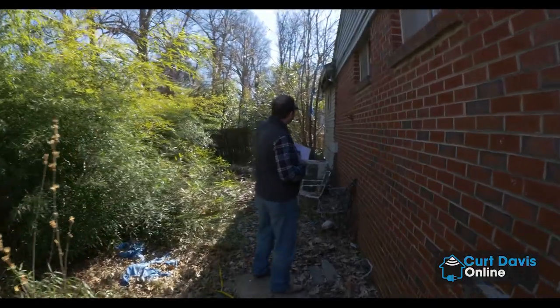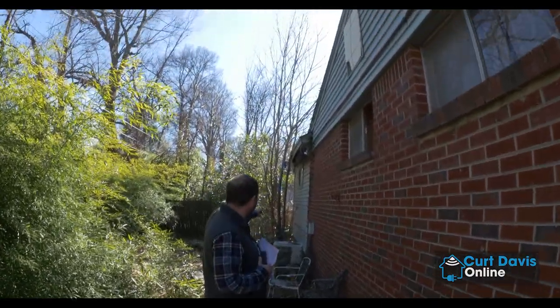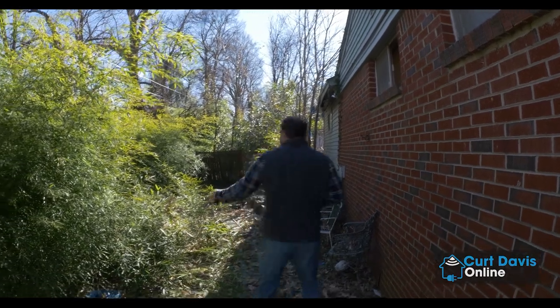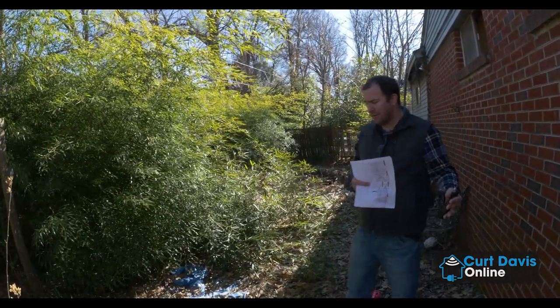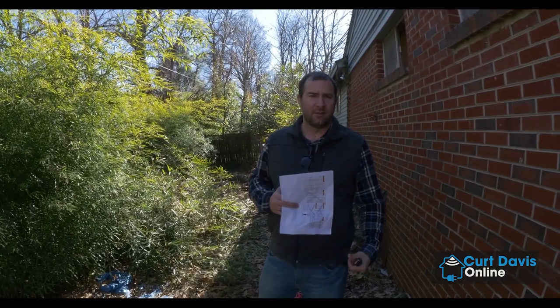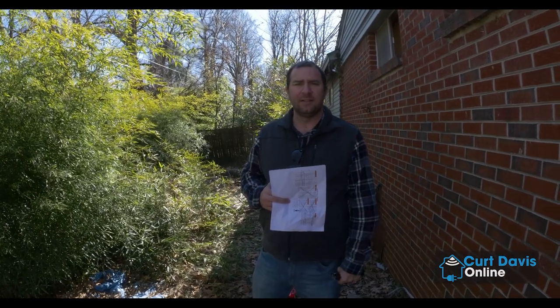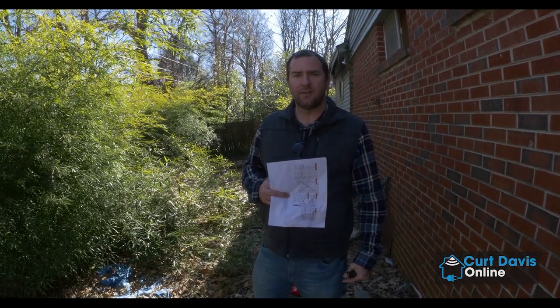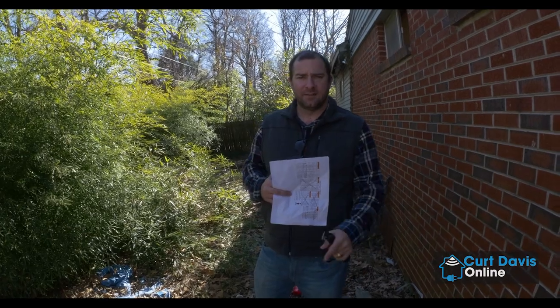The yard actually goes back a decent bit, but you would not know that because of how much bamboo overgrowth there is. We've got some soffit fascia trim that's going to get repaired. We've got to get these trees down because they are touching the house, and this is all going to get cleaned out. The renovation is actually starting tomorrow. Dumpsters are coming, the crew's here. They're going to start the roof and get this place cleaned up. I'll probably have everyone come back in about a week, week and a half to see mid-progress. Until then, I'll see you soon.